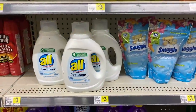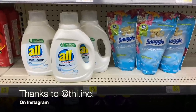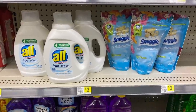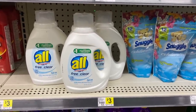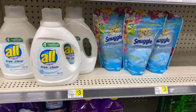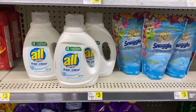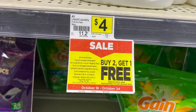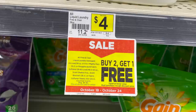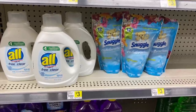Now let's talk about the deal on the Awl and the Snuggle — shout out to my girl on Instagram for posting this deal. You can mix and match both of these products. You can get three of the Awl or three of the Snuggle. These $4 products this week are a really good deal because they are buy two, get one free on sale. This is not a digital coupon this week, it's just a sale so you don't have to enter in any phone number.